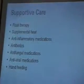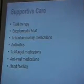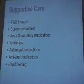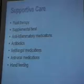Lots of fluid therapy, especially initially and immediately following surgery, to keep the blood pressure up. Supplemental heat was very important for this bird directly after surgery. We also used anti-inflammatories, antibiotics as needed, and antifungal medications.